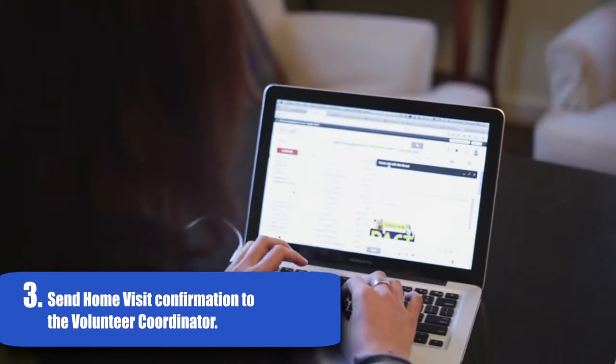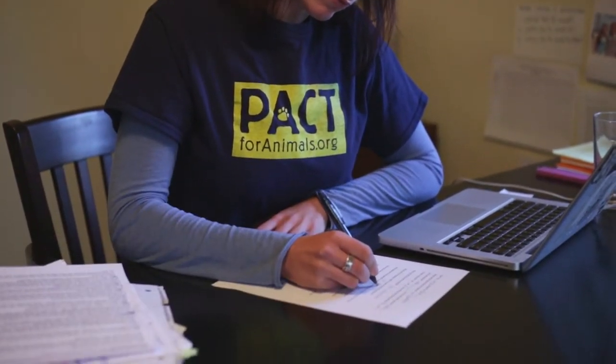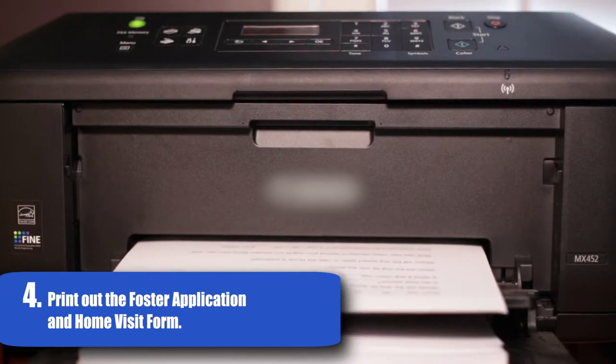When you have a date and time worked out, send our volunteer coordinator an email and she will send you the full application of the foster home as well as a home visit form for you to fill out. Print both of these out and bring them with you on your visit.